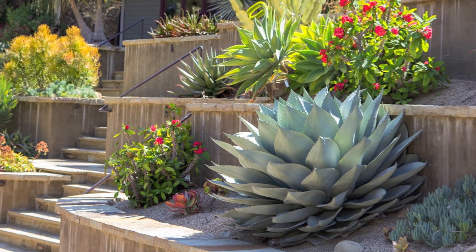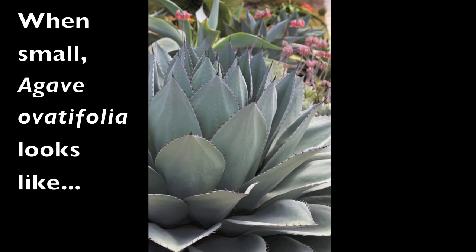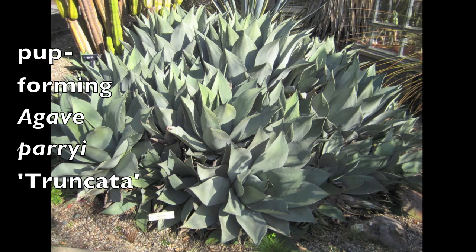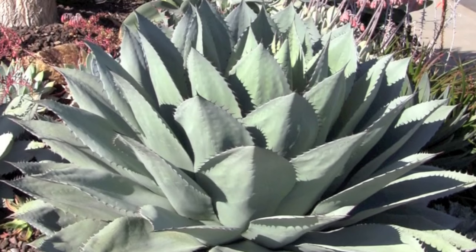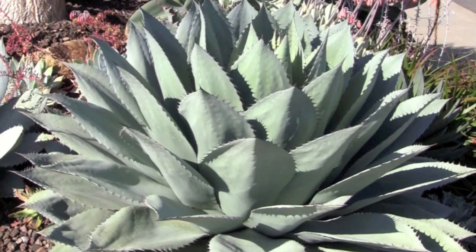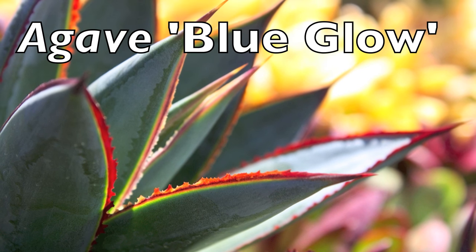Those plants look like nothing when you buy them in a gallon. People think they're buying a perennial or something and they have no idea. A lot of this is knowledge and working with the material, knowing what ultimately it's going to do. It's not easy for even people in the landscape business to know this material that's relatively new — they haven't experienced what it does.